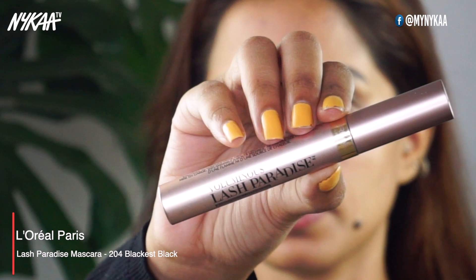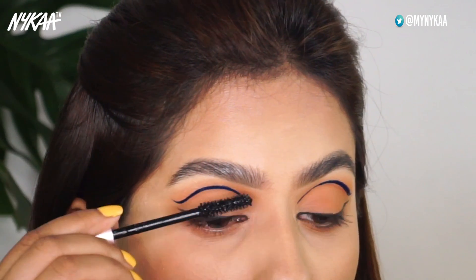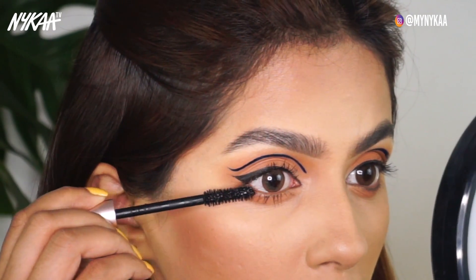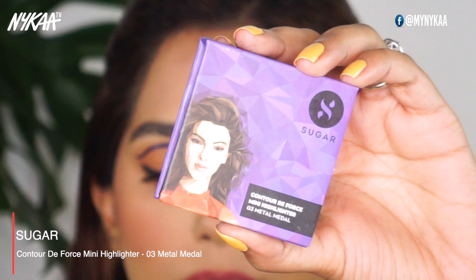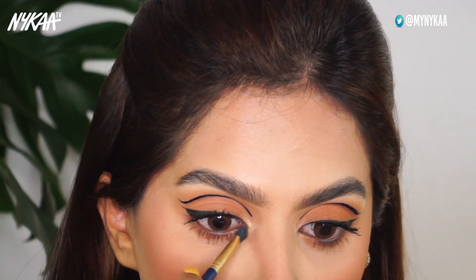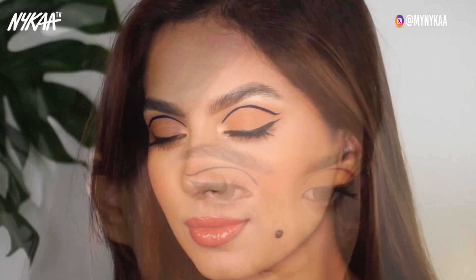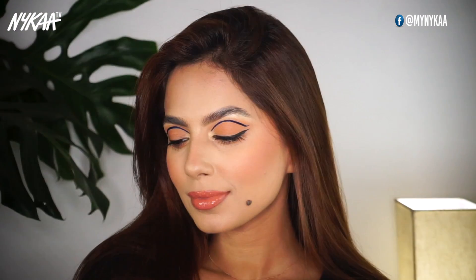I'm going to add a few coats of the L'Oreal Lash Paradise Mascara to my upper and lower lashes. Now to complete the eye look, I'm going to add a golden highlighter called Metal Metal from Sugar and blend it on the inner corners of my eyes and also below the arch of my brow. And with that, look number one is complete — trendy, still wearable: the floating liner look.